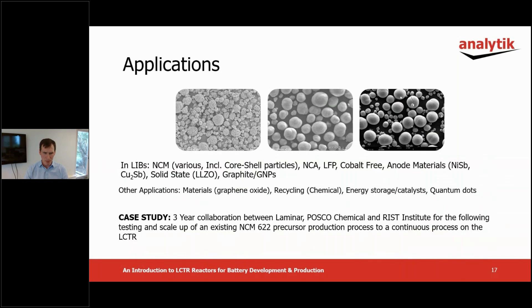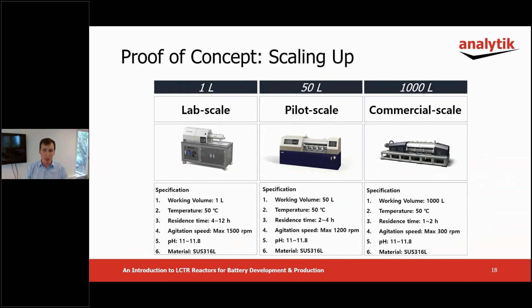Today we're going to focus on a case study matching an existing commercially available NCM 622 cathode precursor production process and then scaling it up to a continuous process using the LCTR. This example will show how the process developed on a one liter lab scale reactor can be replicated on the 50 and then finally 1000 liter commercial scale reactors. These reactors shown here were used in the following case study.